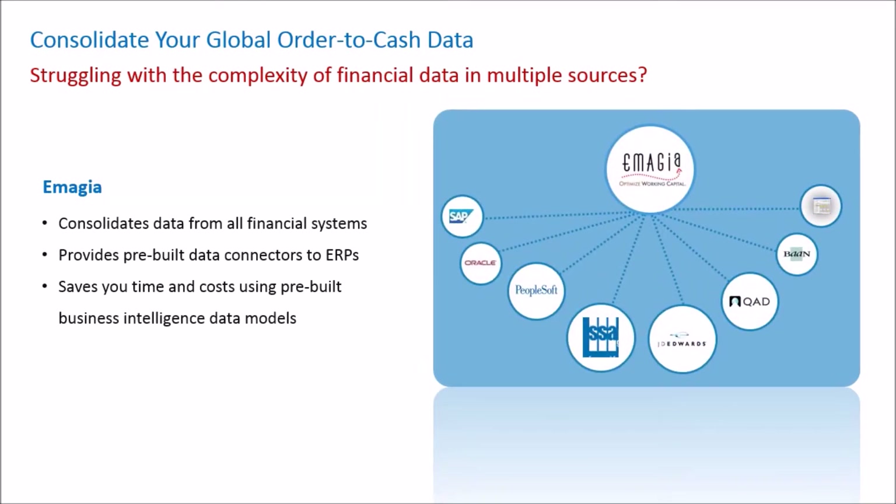Imaja has pre-built connectors to take data from leading ERP systems such as SAP, Oracle, PeopleSoft, JD Edwards, and other systems.